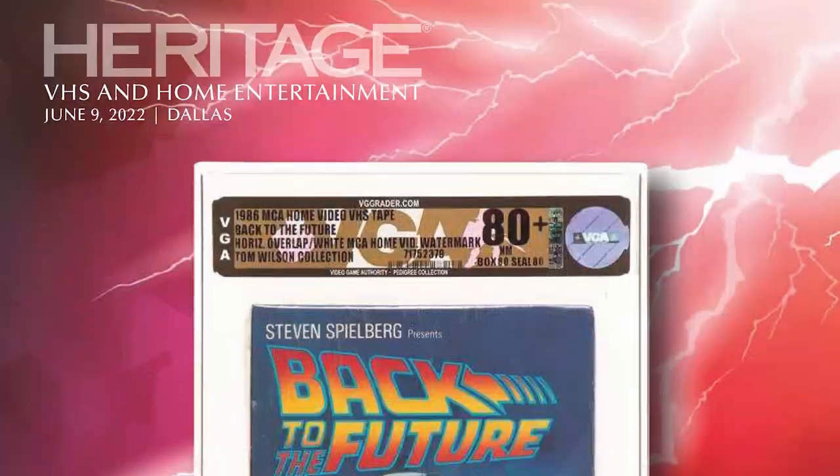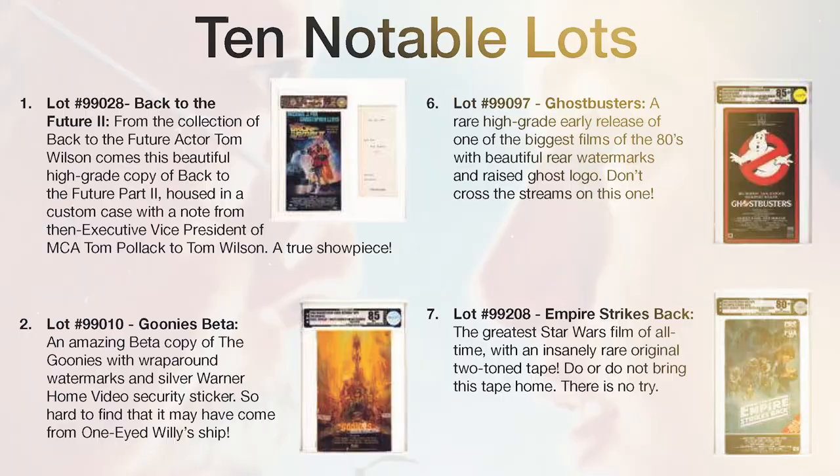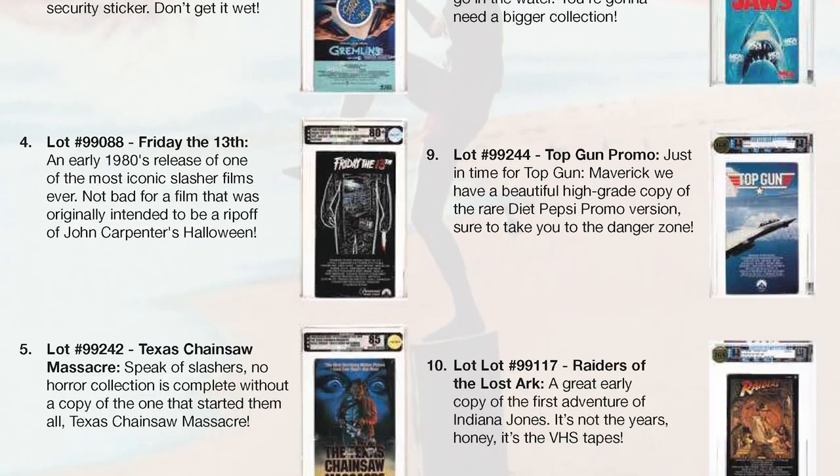My name is Jay Carlson and I am the consignment director of VHS at Heritage Auctions. It's a fast-expanding category where there's a lot of enthusiasm behind the collectors and I think it's going to be a big success. What most collectors are looking for at this point is sealed VHS, typically from 1977 through the late 80s.